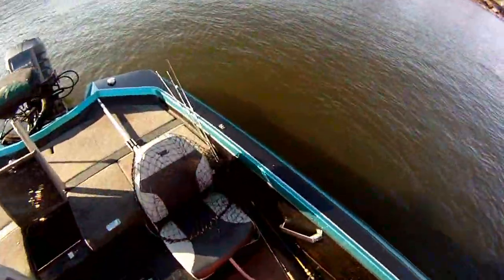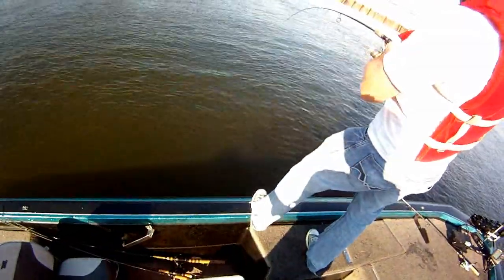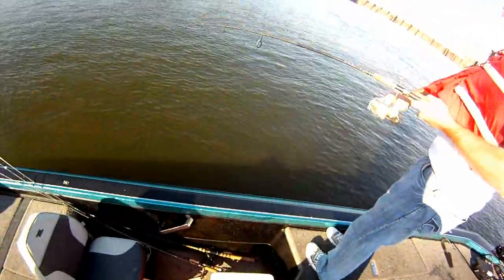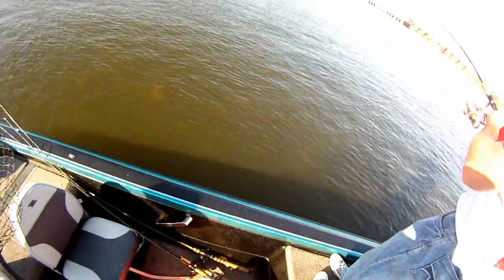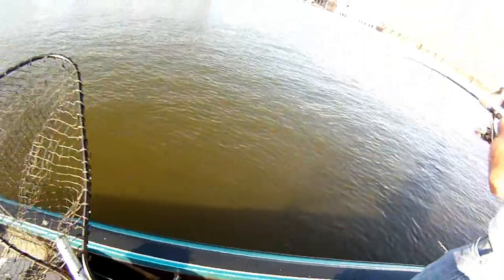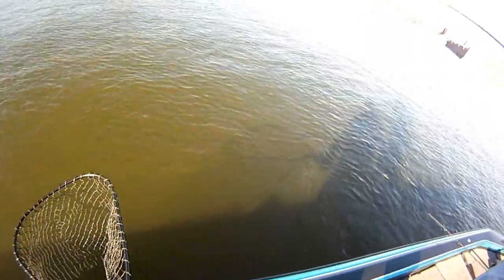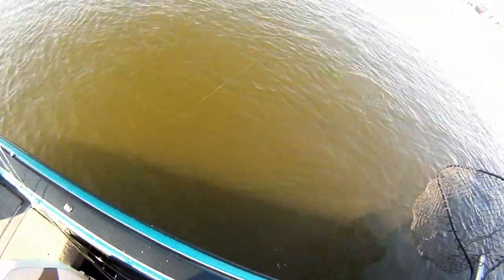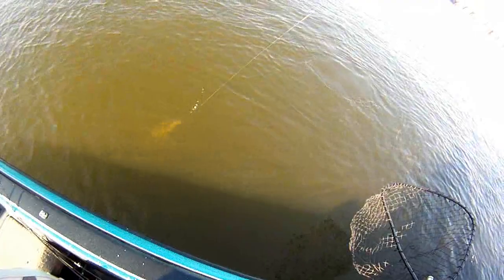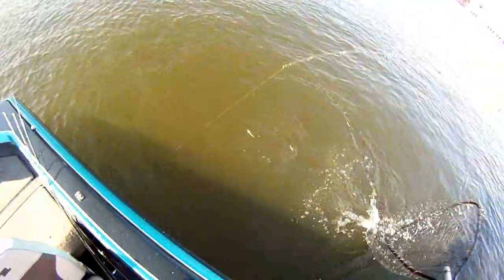That's a good one there buddy. Get the net out on this one. You don't want to come in. Is that a smallmouth? He's fighting like a smallmouth. He looks like one. I think that is. Yes, it is. It's a smallmouth. Oh my God, don't let him go. Don't let him break off.